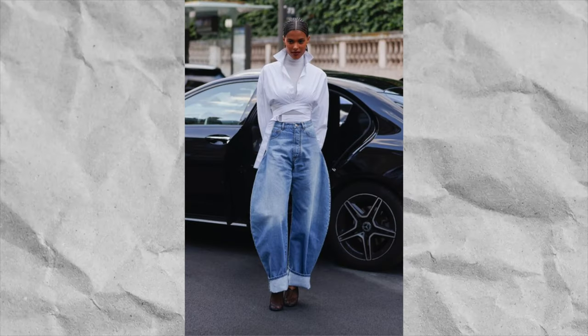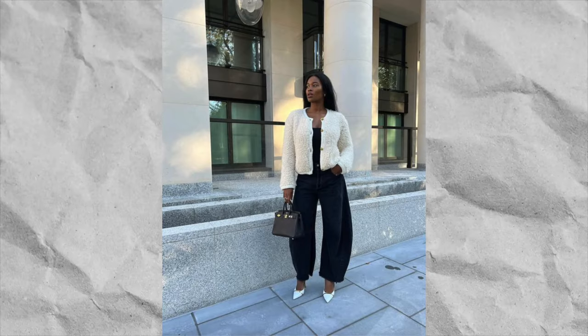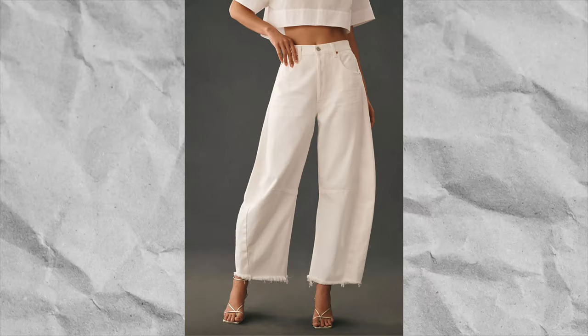Another niche trend I've been seeing are barrel jeans. With barrel jeans it's all about fit — I feel like these are not pants you can just buy online and expect to fit perfectly. You really need to go in store and try them on, or order several sizes. I feel like these are for a very niche subset. Honestly, do I think people will still be wearing barrel jeans by the end of the year? I personally don't think so — but if it's something you want to try, let me know.